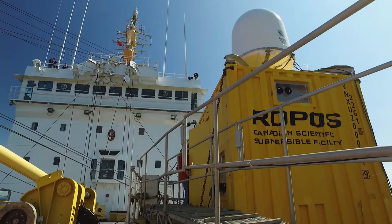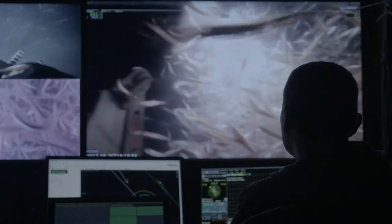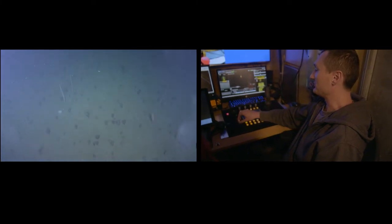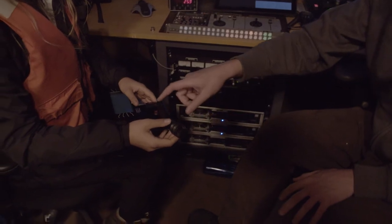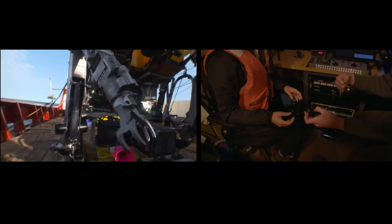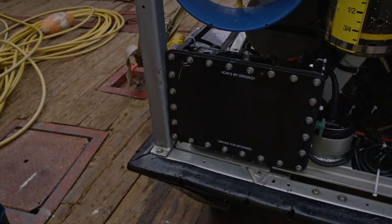That precision work is done by a dedicated team in a shipping container on deck, but this is no ordinary container — it's a custom-built, high-tech, robotic control room. It's like flying an airplane or a spaceship; we call it piloting or flying the ROV. This will make it go down, and this will control the horizontal movements. This matches the different joints on the physical arm on the sub, so when you move this left and right, that moves the wrist on the arm left and right. How's my driving? I brake for sponges.